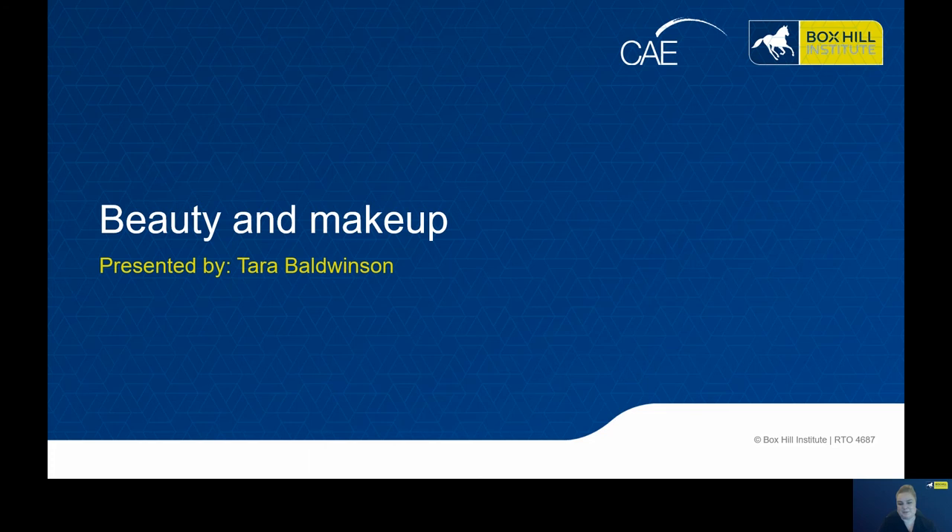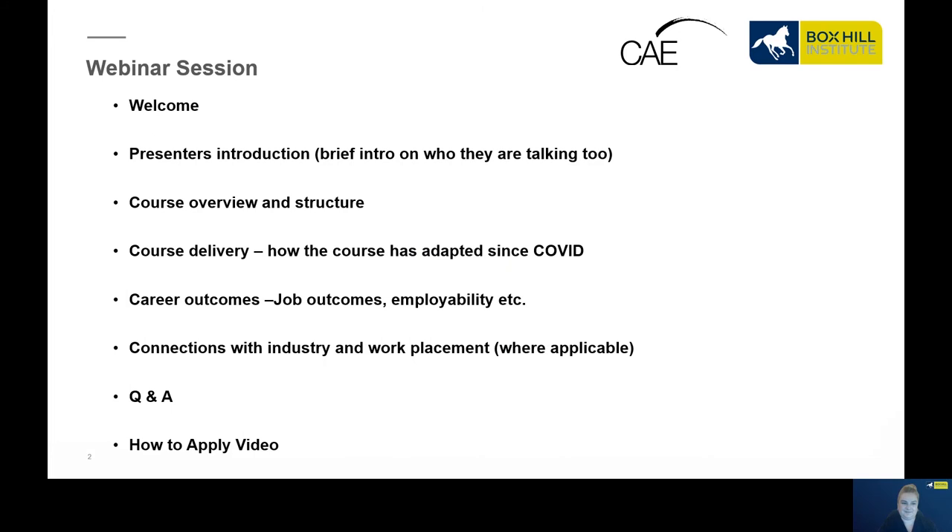Hi and welcome to the beauty and makeup department at Box Hill Institute. My name is Tara Baldwinson and I'm the beauty coordinator at Box Hill. Today I'm going to be running through some information in relation to our courses, covering things like a course overview and structure, the delivery models and how we've adapted since COVID, and the career and job outcomes and our connections with the industry.